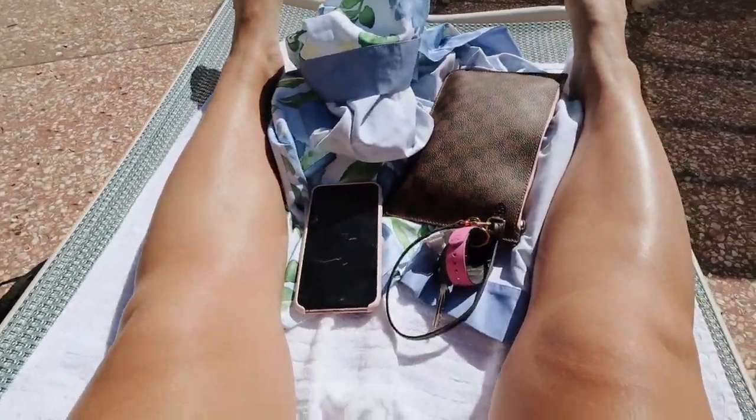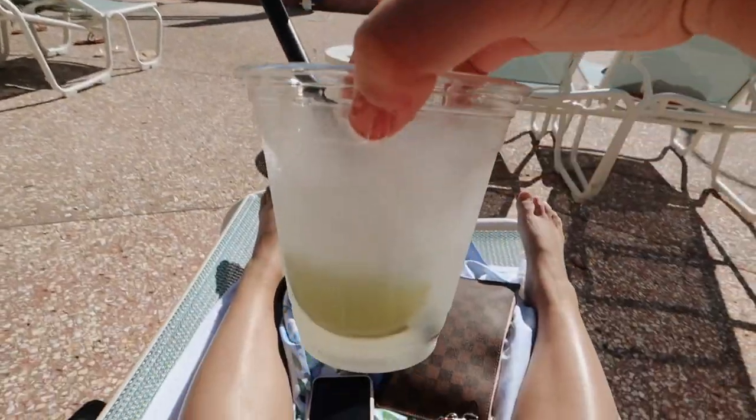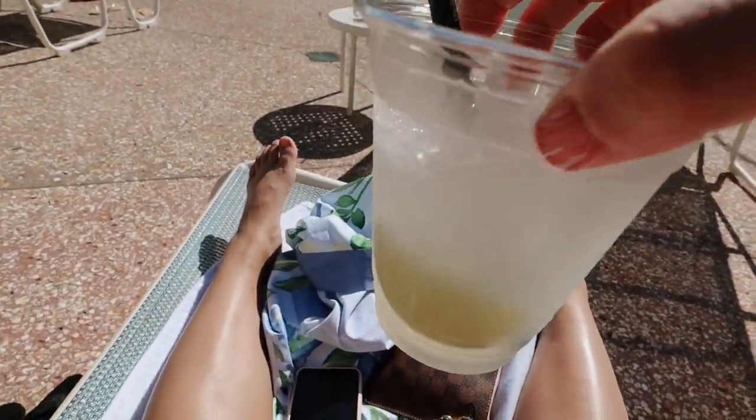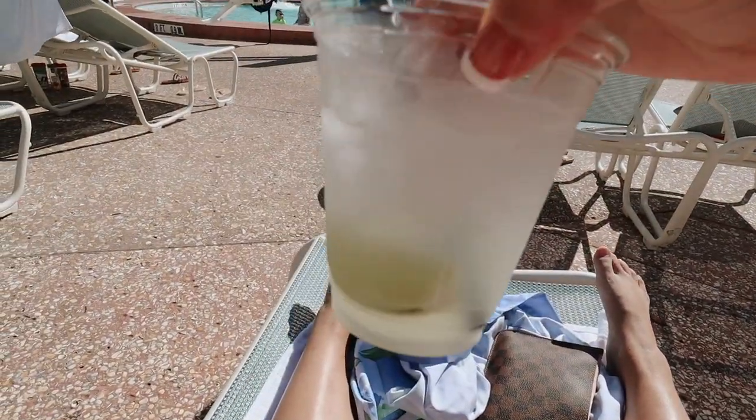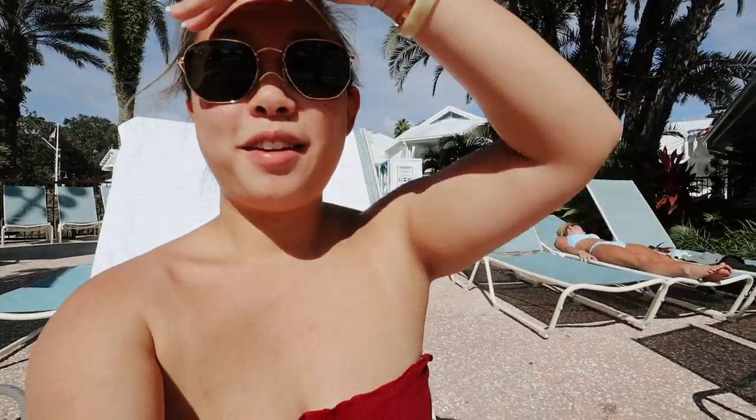I just got out of the pool and grabbed myself a little cocktail because it's such a good day out — look how pretty it is. I just needed something to spice today up a little bit. It's about one o'clock — I guess it's five o'clock somewhere. Also, I'm having it kind of for my aunt, so shout out to you, Wendy.